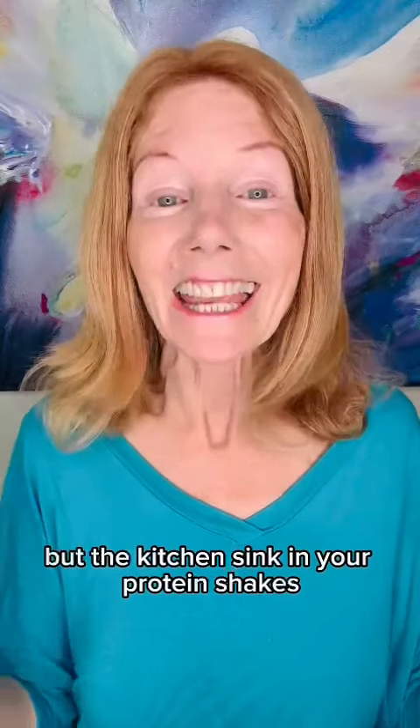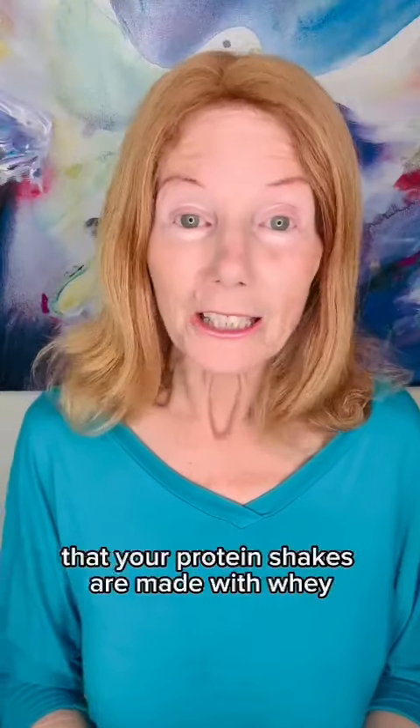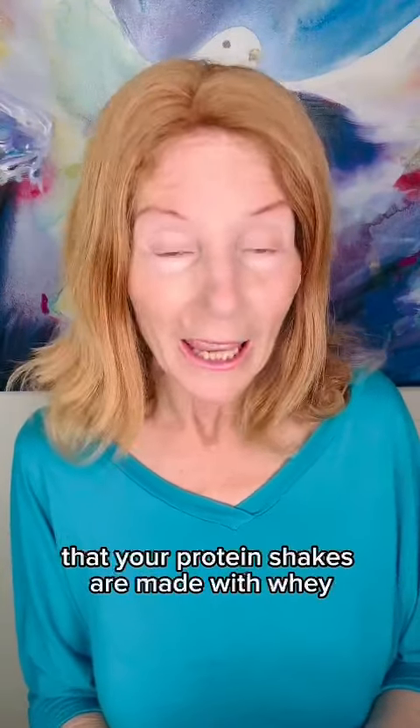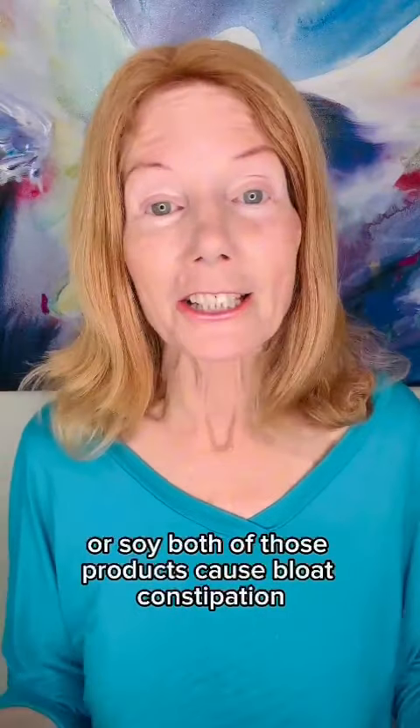If you're throwing everything but the kitchen sink in your protein shakes, that may be why they make you bloat. It also could be that your protein shakes are made with whey or soy. Both of those products cause bloat, constipation, gas, indigestion, heartburn, inflammation, and weight gain.